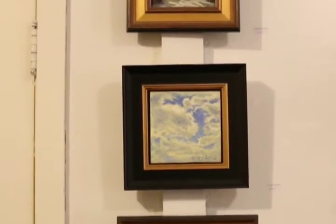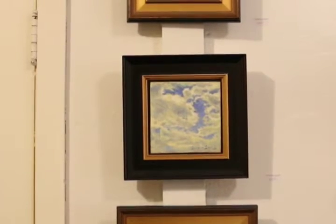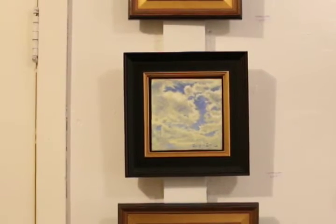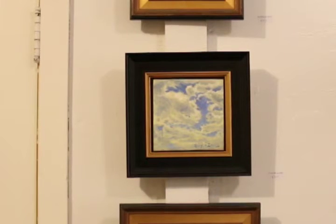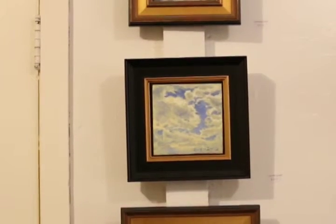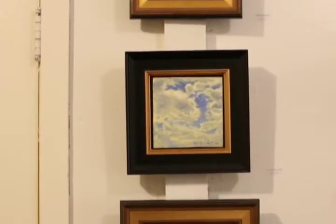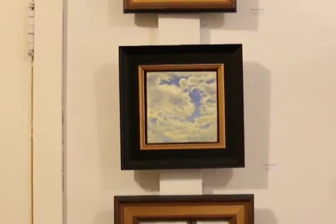Hey guys, welcome to my quick little open studio preview. I'm just gonna walk you through real quick to check out what I have waiting for you at the studio when you come in. There are a couple of 6x6's and 6x8's — these will all have the prices right next to them, and you will be happy with those prices, I'm sure.